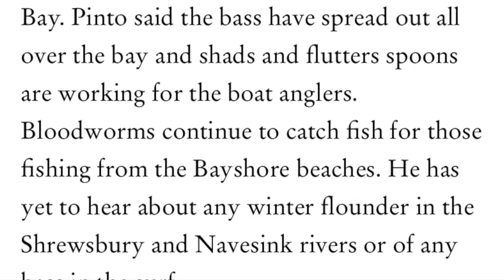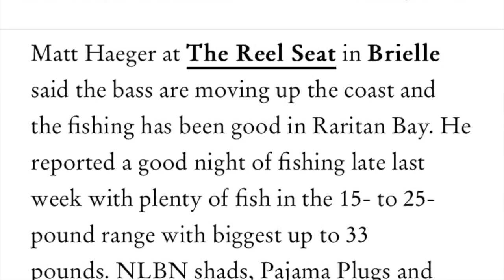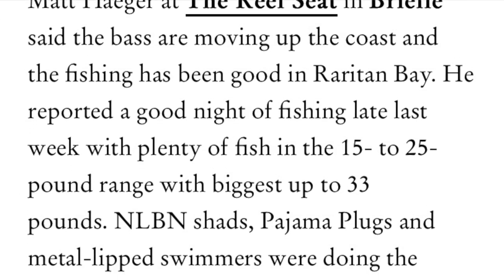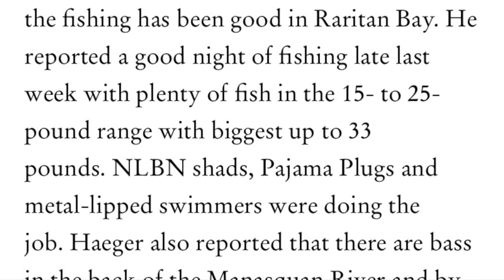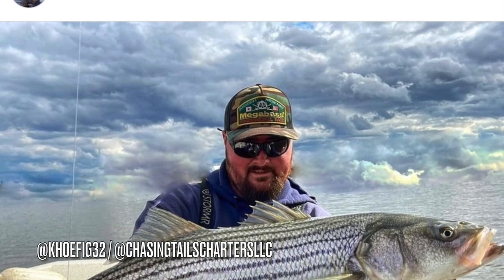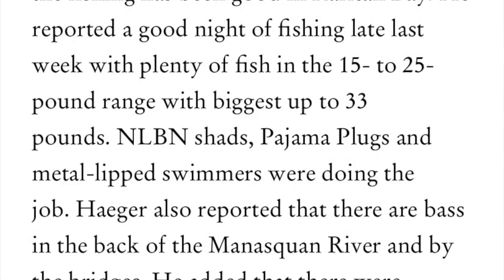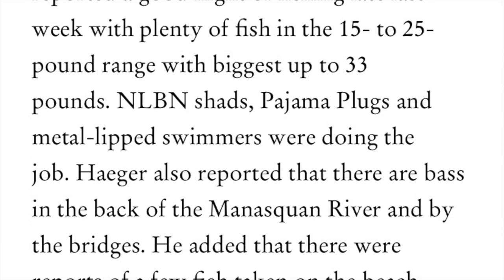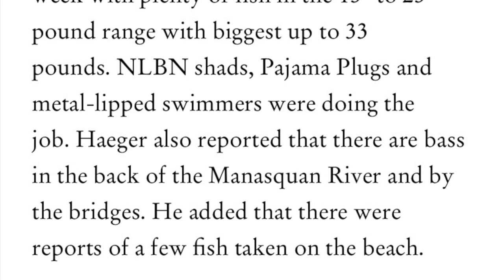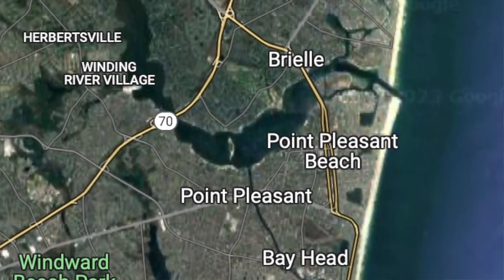Bloodworms continue to catch fish for those fishing from the bay shore beaches. Matt Hager at The Real Seat in Brielle said the bass are moving up the coast right now. A lot of the fish in Raritan Bay apparently have sea lice, and the fishing has been very good for 15 to 25 pound bass. The biggest he's heard of is up to 33 pounds. They're biting on swim shads, pajama plugs, and metal-lipped swimmers. Hager also reported that bass are in the back of the Manasquan River and by the bridges.